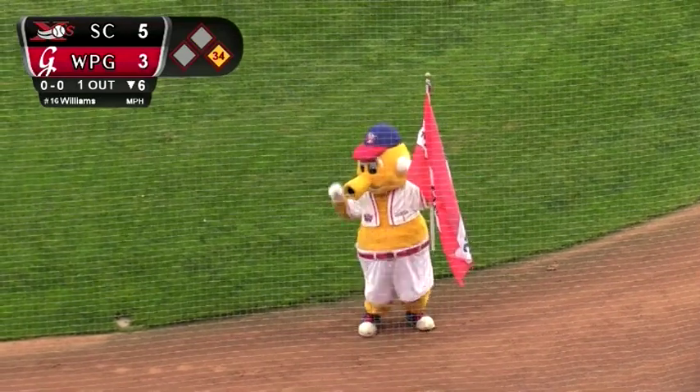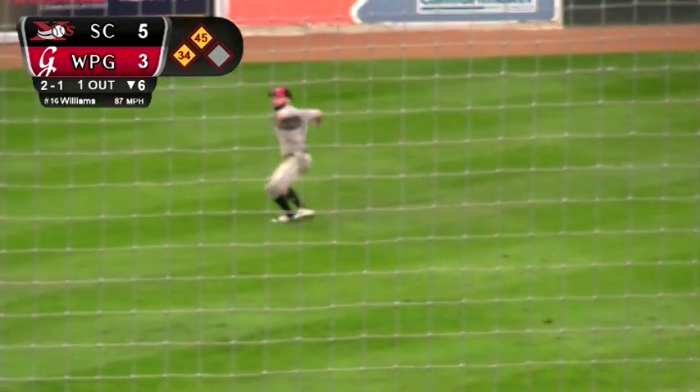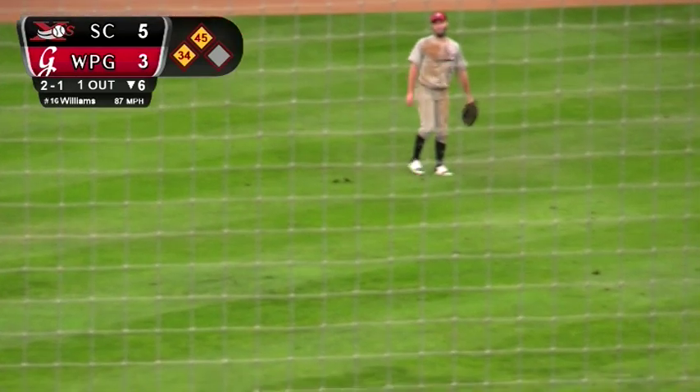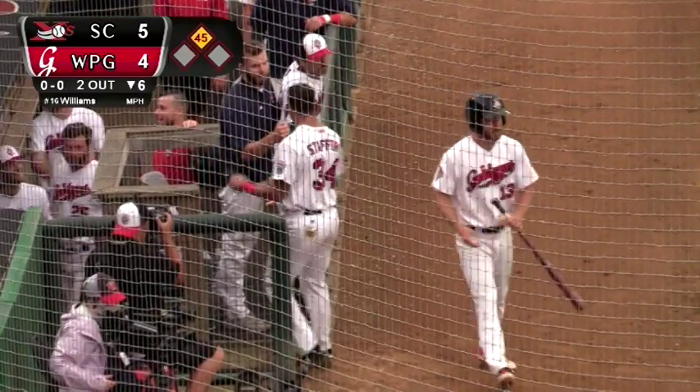And the tying runs are in scoring position. The 2-1 pitch — line drive towards center field. Michael Lang moving, reaches down, makes a sliding catch. Tagging at third, Stafford comes in to score. Great catch in center by Michael Lang — it's a sacrifice fly, a run batted in for Tyler Hill. And the Goldeyes pull within one run. It's now 5-4 Sioux City in the bottom half of the sixth inning.